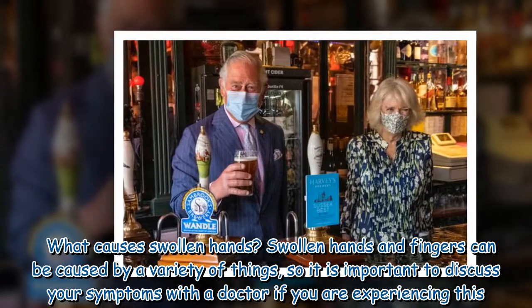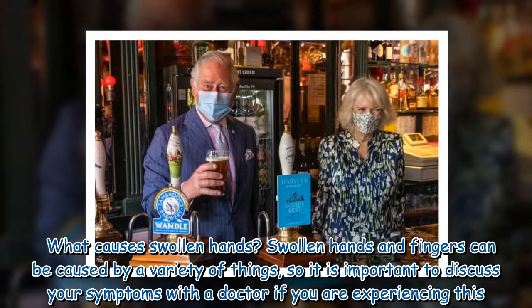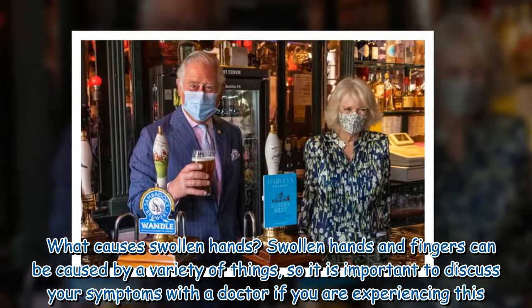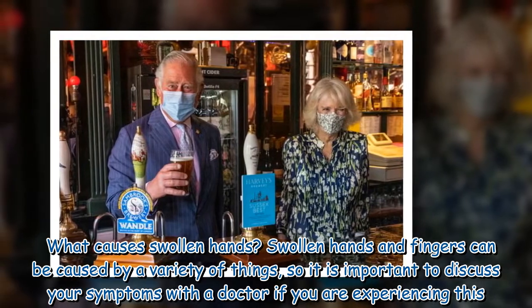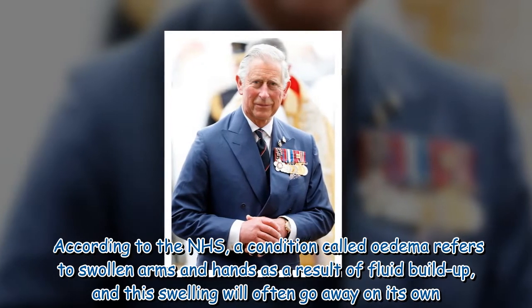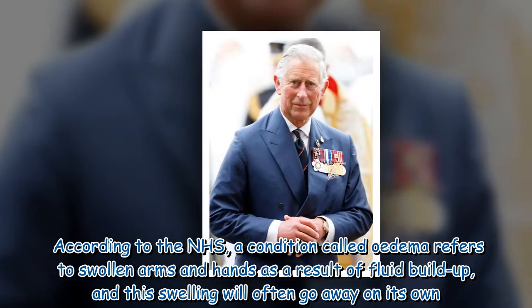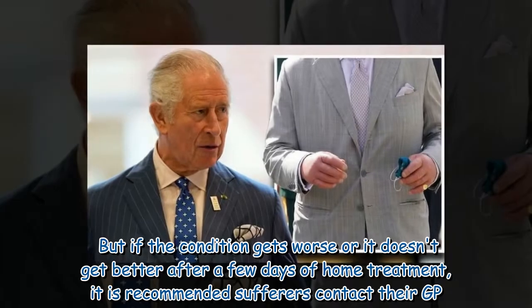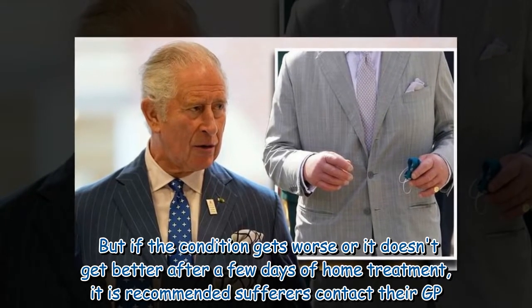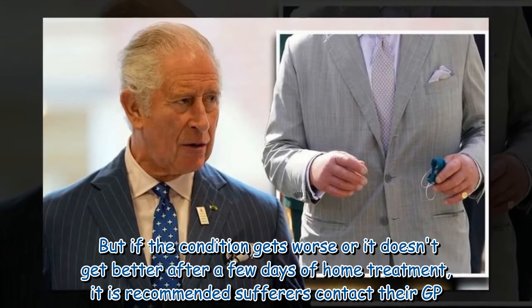What causes swollen hands? Swollen hands and fingers can be caused by a variety of things, so it is important to discuss your symptoms with a doctor if you are experiencing this. According to the NHS, a condition called edema refers to swollen arms and hands as a result of fluid buildup, and this swelling will often go away on its own. But if the condition gets worse or doesn't get better after a few days of home treatment, it is recommended sufferers contact their GP.